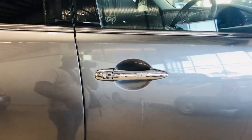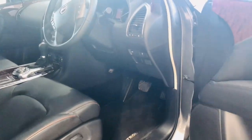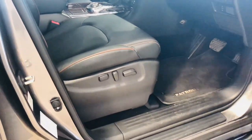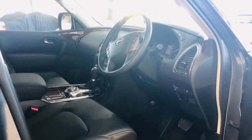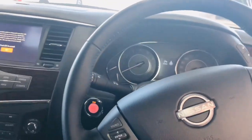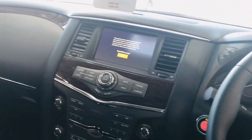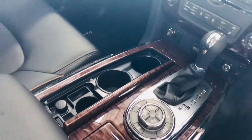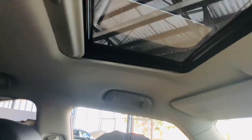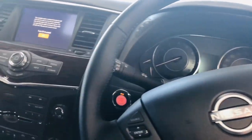Inside the Patrol cabin, passengers are treated to new comfort quilted leather seats that feature added padding, while the front seats are conditioned and come with electronic lumbar support. The quilted leather seats should provide superior seating comfort, especially on long-distance gravel road journeys. The front seats are ventilated and have electric adjustment, along with a heated front seat, electric adjust, and memory driver seat.